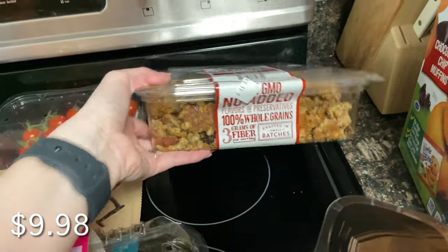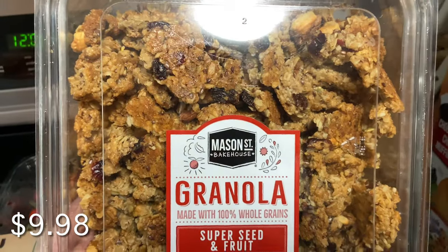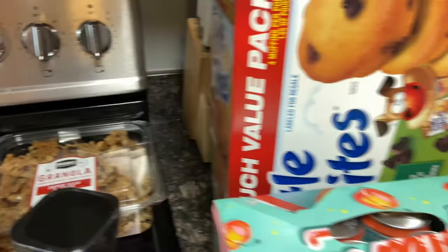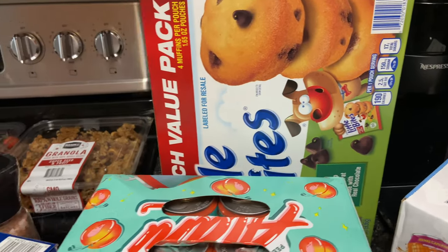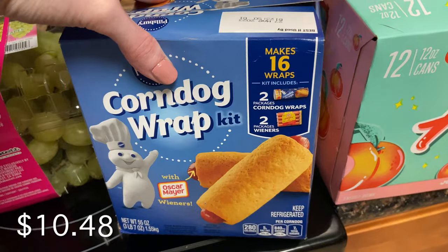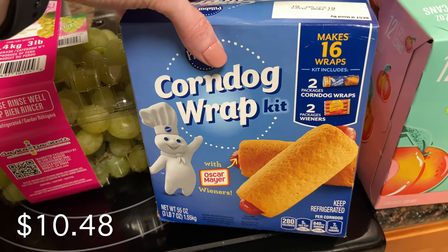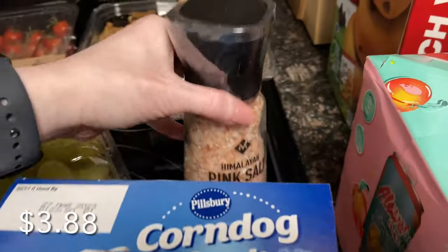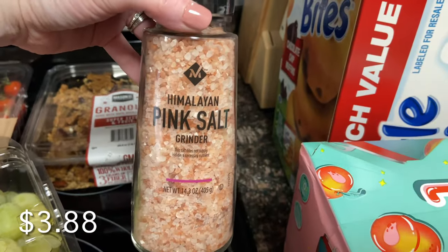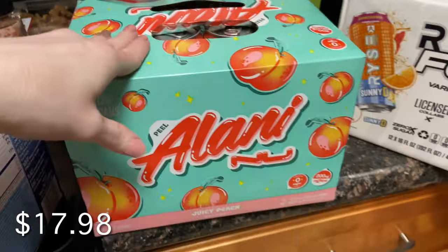The granola is a new try — I saw a ton of great reviews when I was looking for one because I wanted to do something with it this week. No Sam's Club shopping trip is complete without getting the kids the little bite muffins. Alyssa loves corn dogs, so I figured we could make the corn dog kit this weekend. I also grabbed a container of pink Himalayan salt — I love the regular salt from Sam's Club.